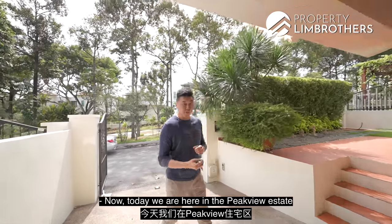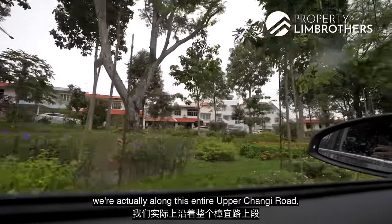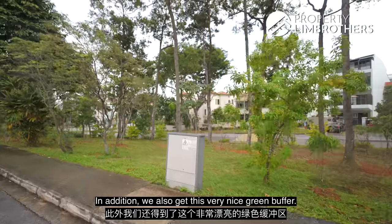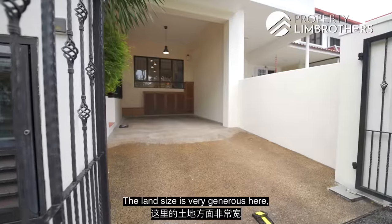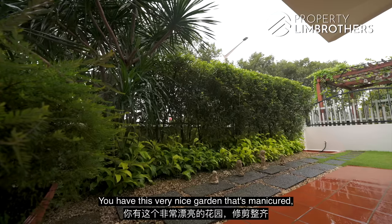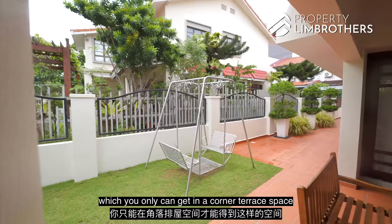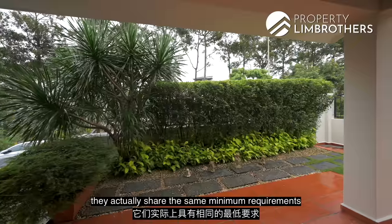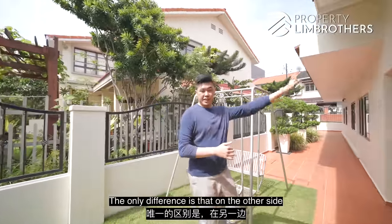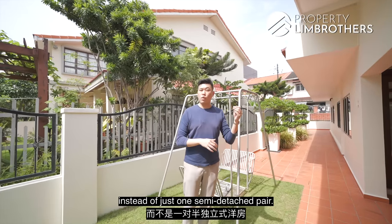We are here in Peak View Estate in District 16. What we love about this landed enclave is we're along Upper Changi Road, which is very accessible if you're driving out. We also get a very nice green buffer. The land size is very generous here, standing at 2,929 square feet. You have a nicely manicured garden and a very nice lawn towards the side, which you only get with a corner terrace. For a corner terrace and a semi-D, they actually share the same minimum requirements in terms of setback, the only difference being that on the other side of the corner terrace you're adjoined by more terraces instead of just one semi-detached pair.